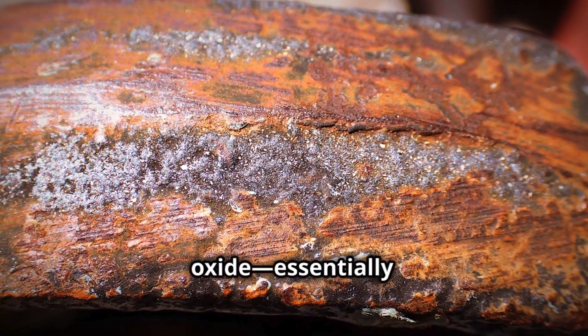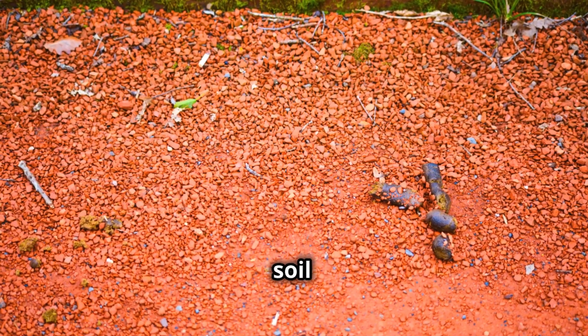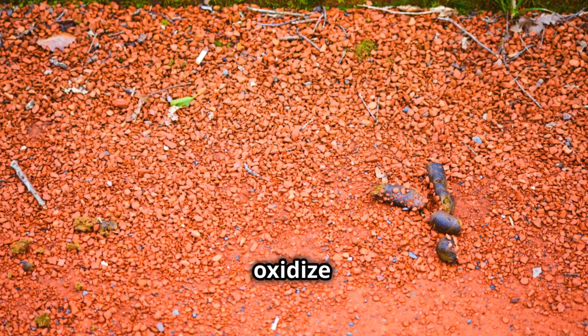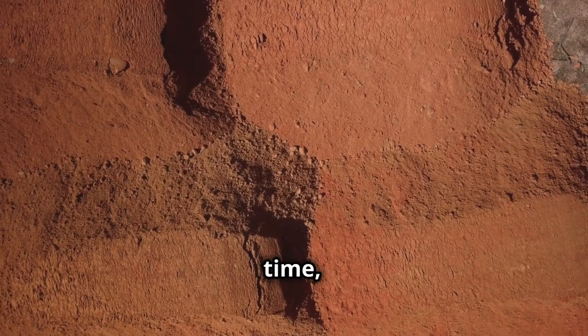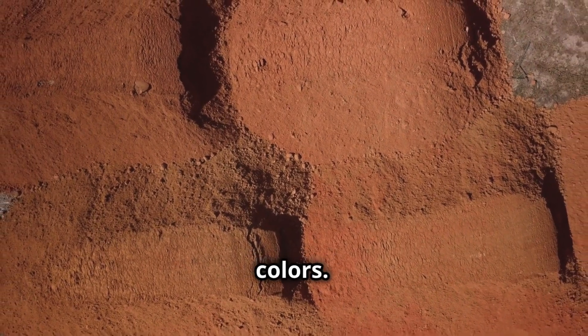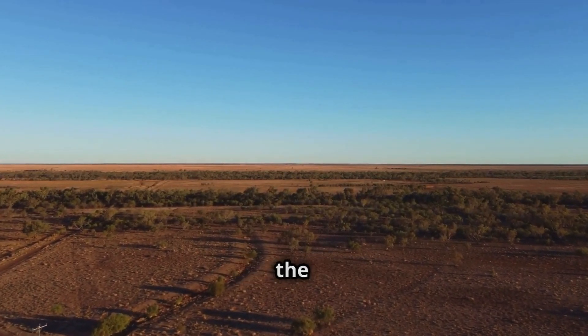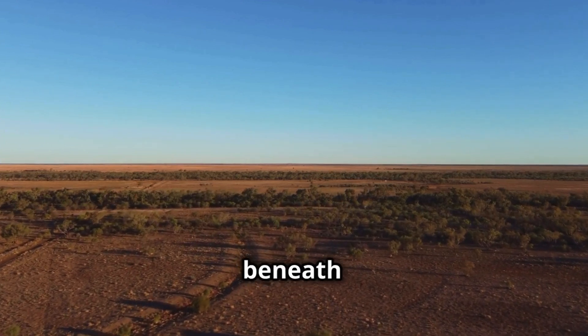It all comes down to iron oxide — essentially rust. When iron-rich minerals in the soil are exposed to oxygen and moisture, they oxidize and create that deep red or orange hue. Over time, this natural process paints the landscape with these striking colors. So next time you're traveling through these regions, take a moment to appreciate the unique, rusty red soil beneath your feet.